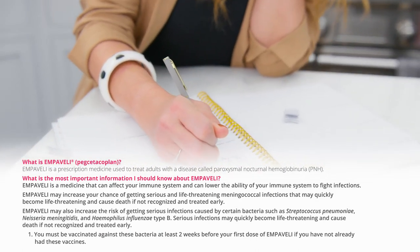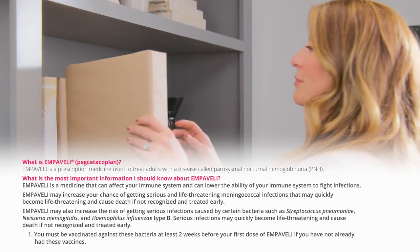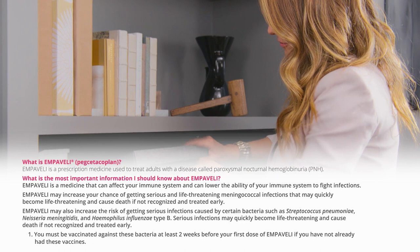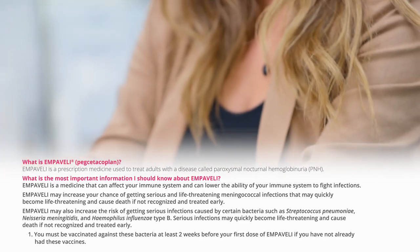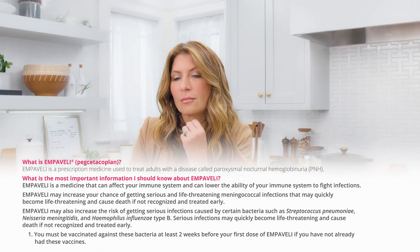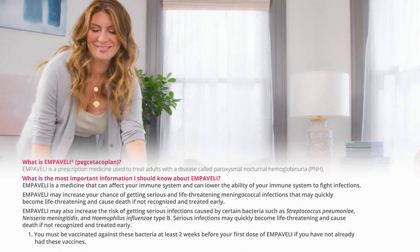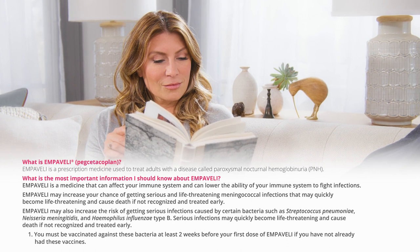What is the most important information I should know about Embeveli? Embeveli is a medicine that can affect your immune system and can lower the ability of your immune system to fight infections. Embeveli may increase your chance of getting serious and life-threatening meningococcal infections that may quickly become life-threatening and cause death if not recognized and treated early. Embeveli may also increase the risk of getting serious infections caused by certain bacteria such as Streptococcus pneumoniae, Neisseria meningitidis, and Haemophilus influenzae type B. Serious infections may quickly become life-threatening and cause death if not recognized and treated early.